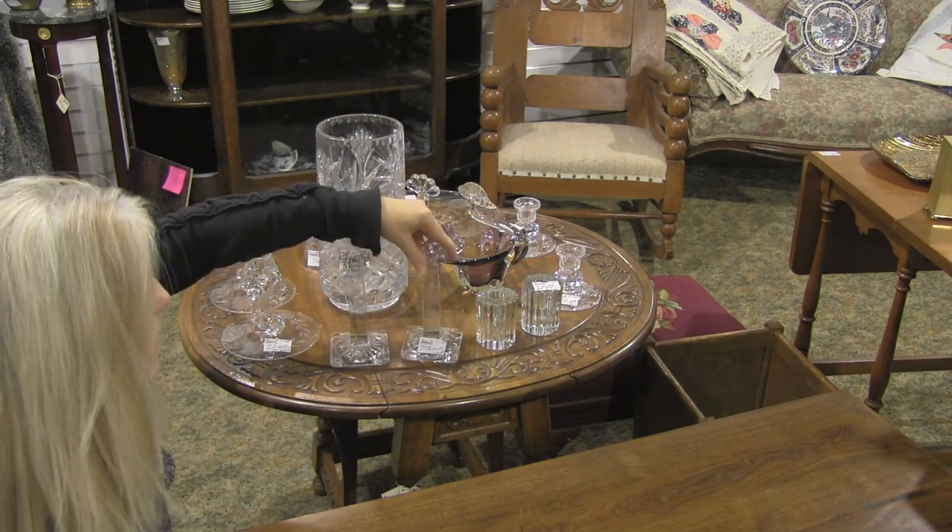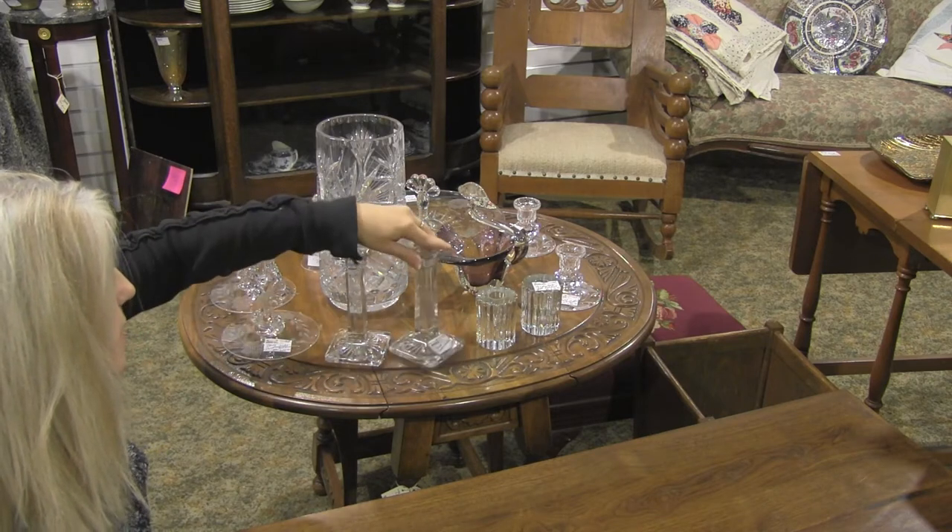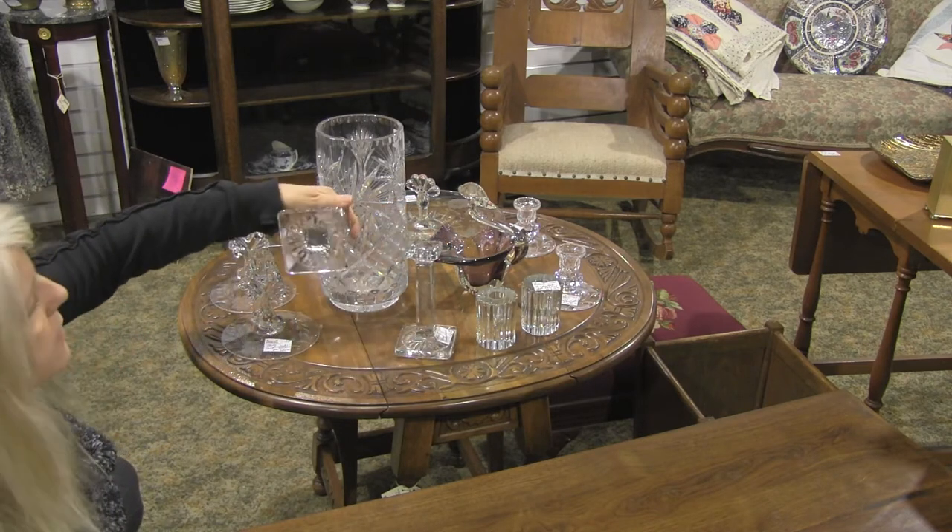Here is a pair of candlesticks for $15. They have an etched flowers design with a star bottom.